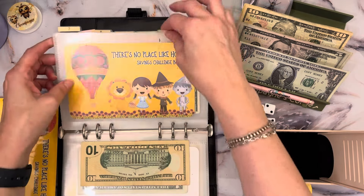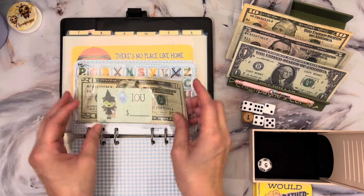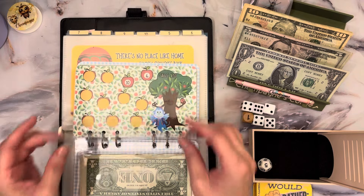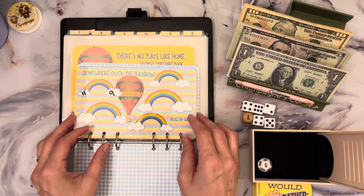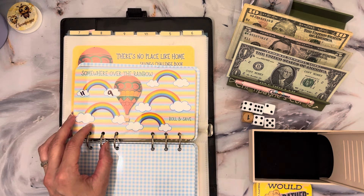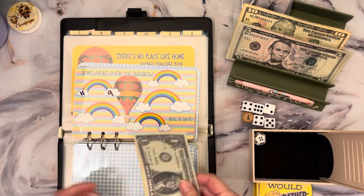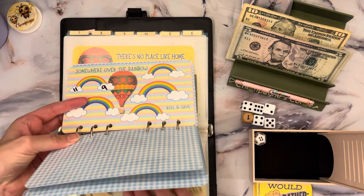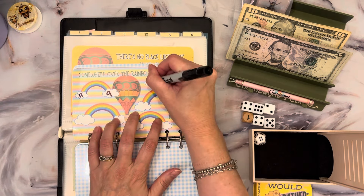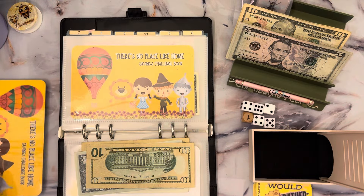So we're going to go back to five, which is going to be our No Place Like Home. This is a savings challenge book that Ren and myself created — it's available in Ren's Etsy shop over at Mischief Budgets. So let's do this one, let's do the roll. So $11 — we'll put 10 and 11 in this one and write 11 there.